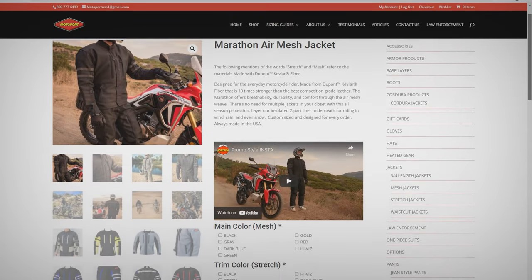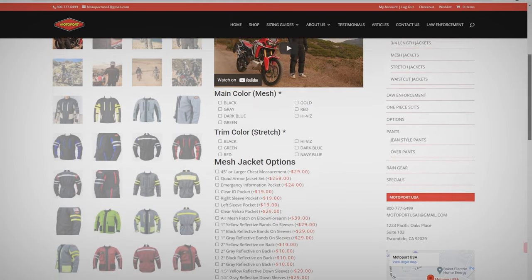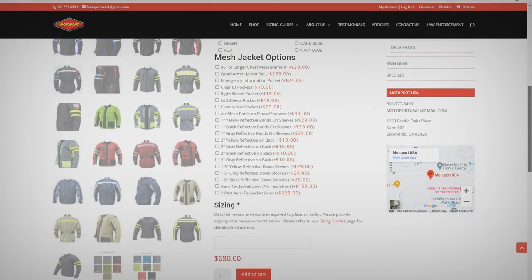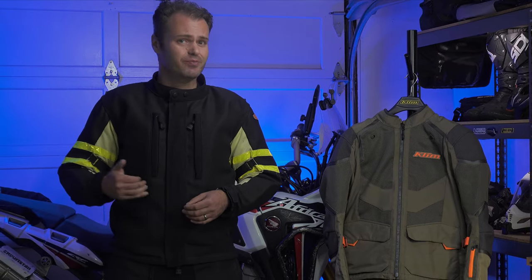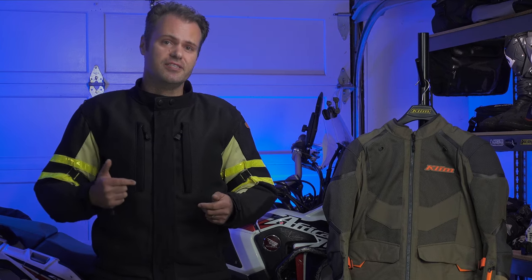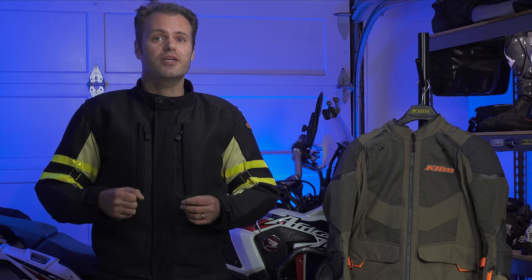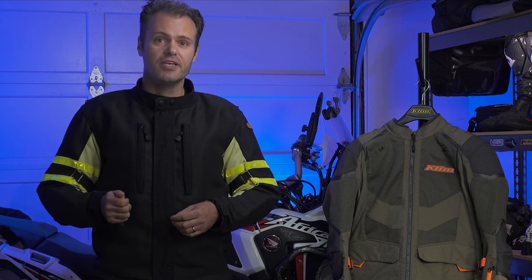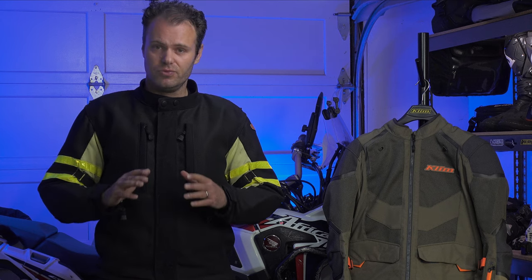They allow you to customize just about everything, including things like pockets, fasteners, reflective, armor configuration, and really just about anything you can imagine. And if it's not on their menu on their website, just give them a call and they will probably do it for you. The other nice thing is if they don't get it right and it doesn't fit exactly how you want it, they will do alterations for free until they get it exactly how you want it. I've actually availed myself of that service a few times and they've just been really great about it.